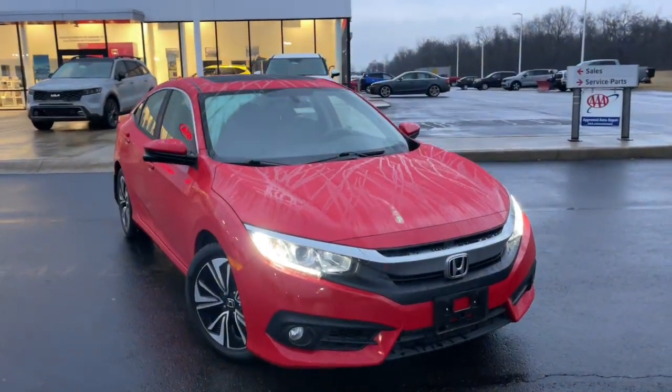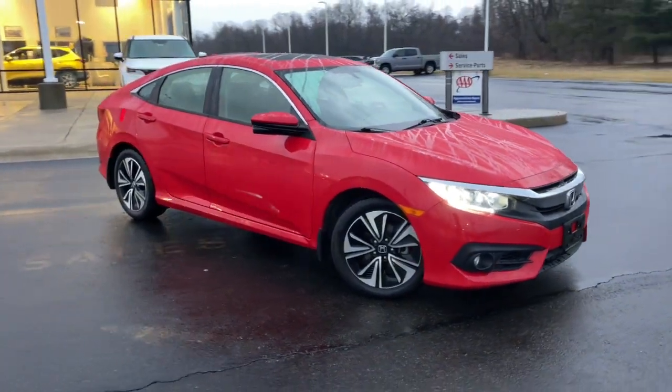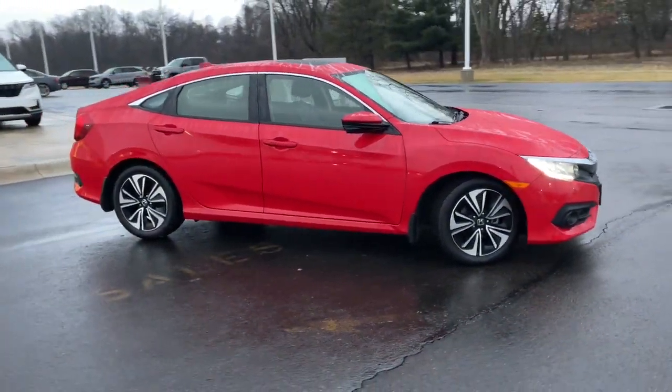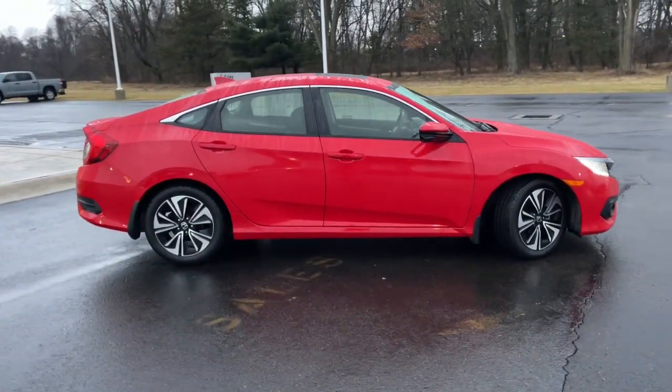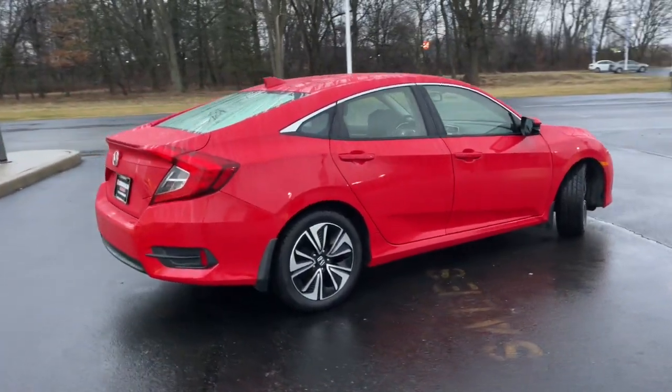Enjoy the view of this 2018 Honda Civic. This vehicle is an outstanding buy with fewer than 80,000 miles on the odometer. You'll fall in love with the Civic Sedan, the practical compact that delivers smooth, responsive, powerful performance.